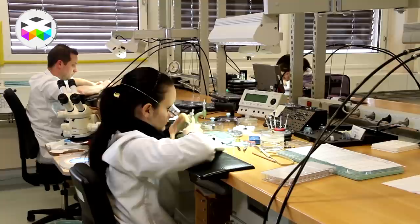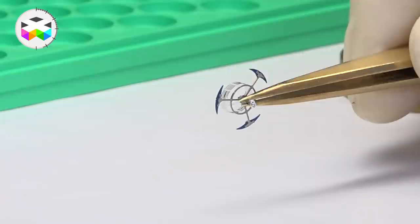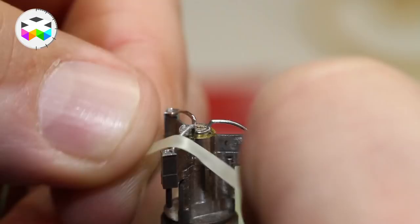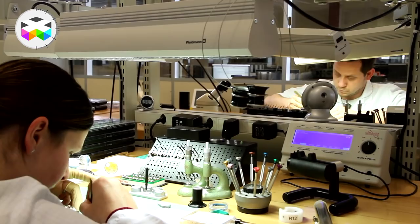Today we will focus on this very specific component — the hairspring — which is at the centre of the regulating organ and is totally crucial in the proper regulation of your mechanical watch. We had the very exclusive opportunity of going into one of the rare companies that produces hairsprings themselves, and this is Beauvais. There aren't that many companies out there that do this themselves, and the ones that do are very secretive about the fabrication process — it's part of the myth, and that's what you're about to discover now.